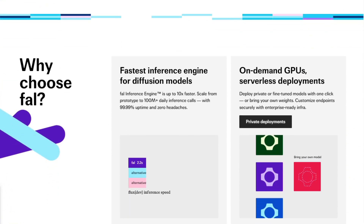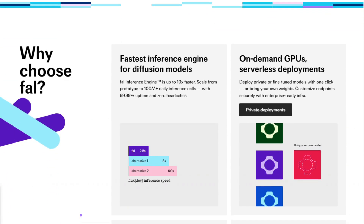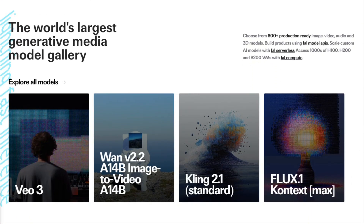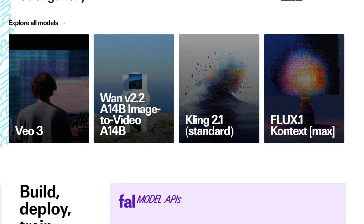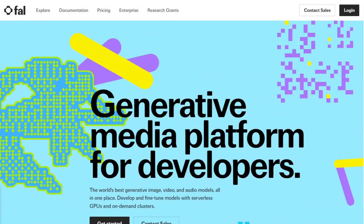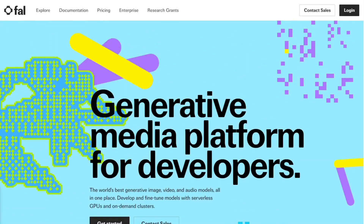The verdict depends on your needs. If you're a developer who needs reliable, fast AI model access without managing GPU infrastructure headaches, this platform delivers real value. For most developers wanting to add AI features without becoming infrastructure experts, fal.ai offers a solid solution that works as advertised.